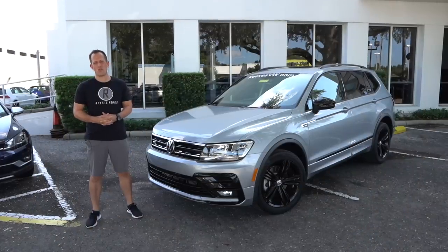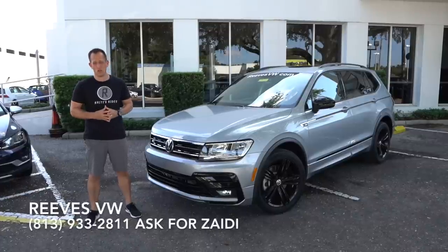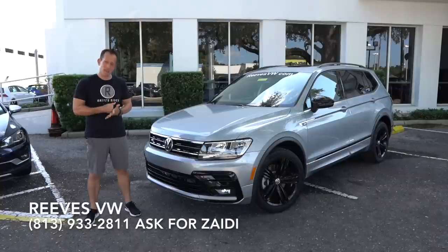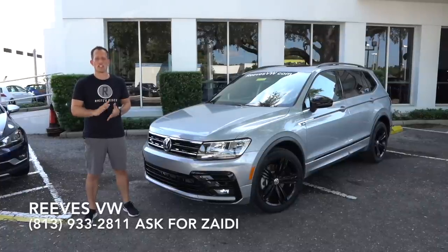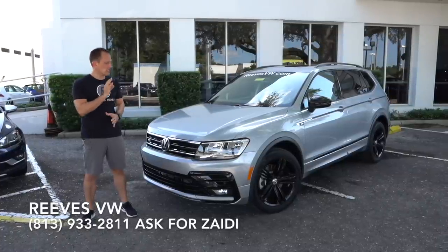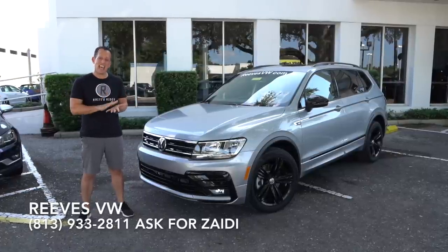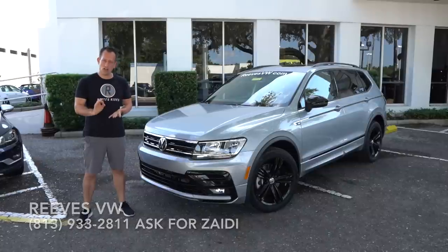Hey guys, what's up? It's Joe Reddy from Reddy's Rides. I'm back here at Reeves Volkswagen in Tampa, Florida, and we have one of the top compact crossovers right now in the industry. This is a 2019 Volkswagen Tiguan. This one is an SEL trim R-Line.